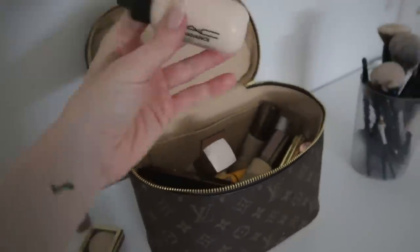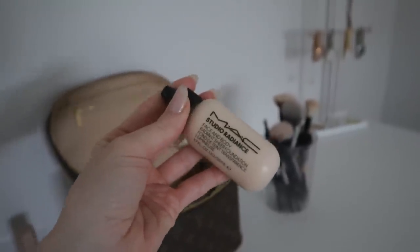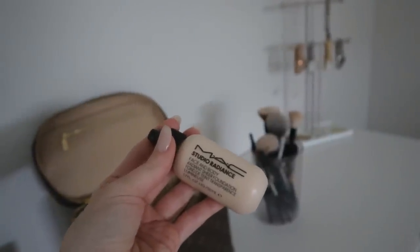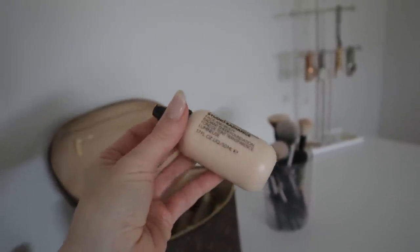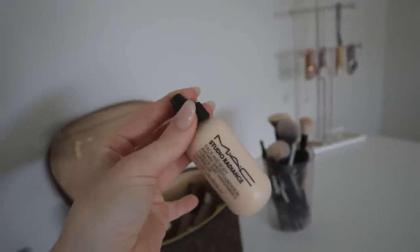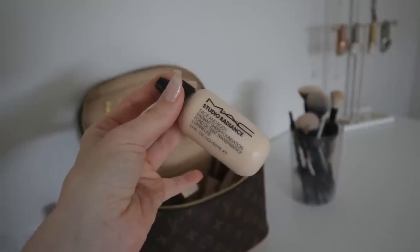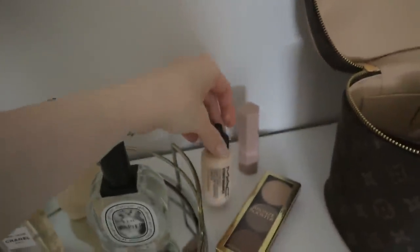The next item is a foundation — this is the MAC Studio Radiance for Face and Body in the color C0, which is the lightest shade in their cool range. I had actually gone to a MAC counter and asked them to color match me, and this is the color they came up with. I've been having some difficulty figuring out whether I'm cool or warm undertone, but this one seems to match me pretty well. It's a nice satin, natural, almost dewy finish — great for dry skin. Because it's brand new and I haven't had much of an opportunity to use it, I'm definitely going to be holding on to it.